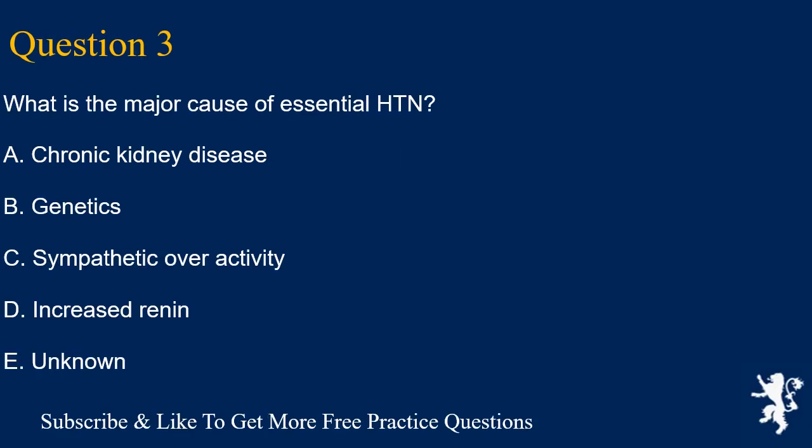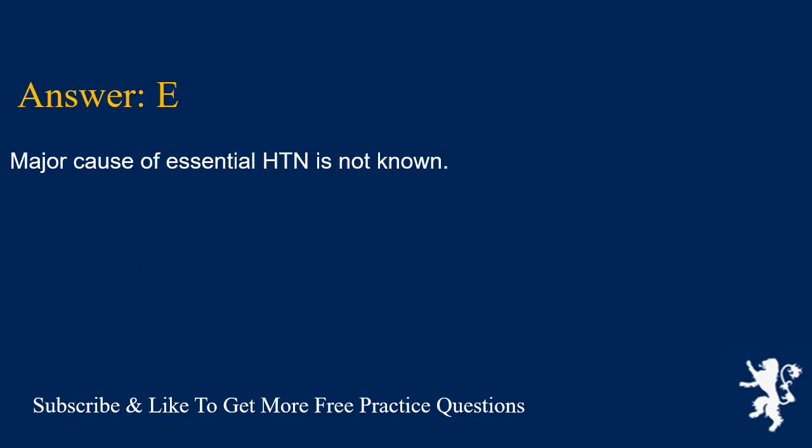Question 3. What is the major cause of essential HTN? A. Chronic kidney disease, B. Genetics, C. Sympathetic overactivity, D. Increased renin, E. Unknown. Answer is E. The major cause of essential HTN is not known.